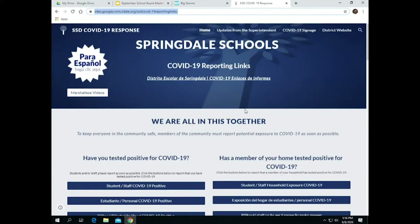On the left-hand side, you'll see that you can click the button for Spanish and it automatically translates the website to Spanish. Unfortunately, we don't have that same luxury with Marshallese, but we included some Marshallese videos that explain different portions of the website so our Marshallese speakers can access it as well. Those videos explain some different aspects of the site.